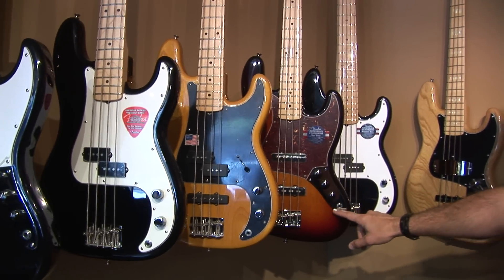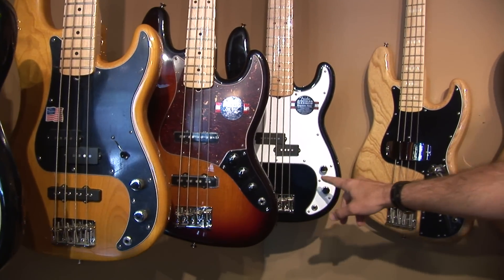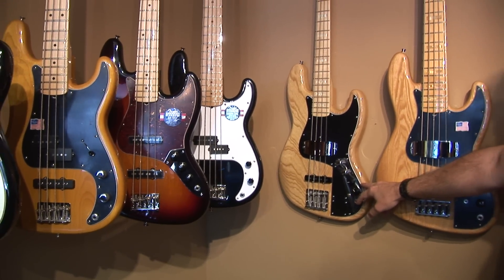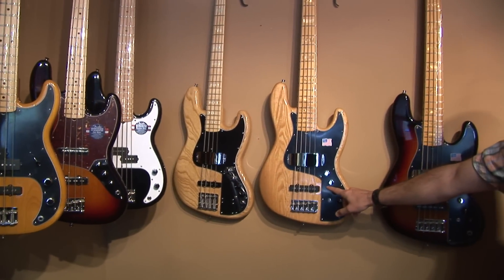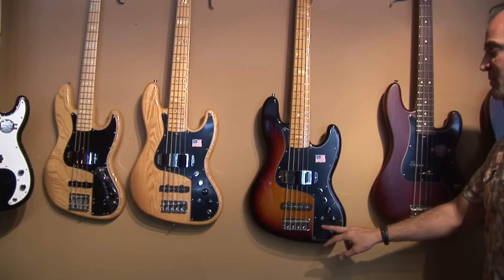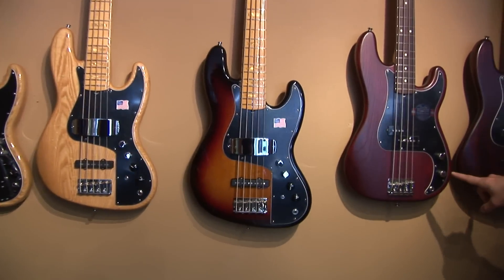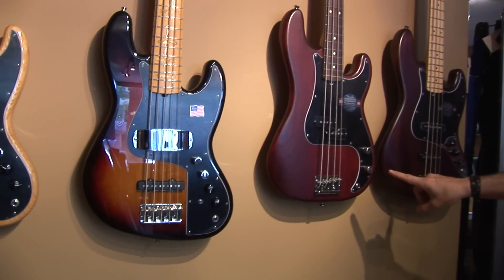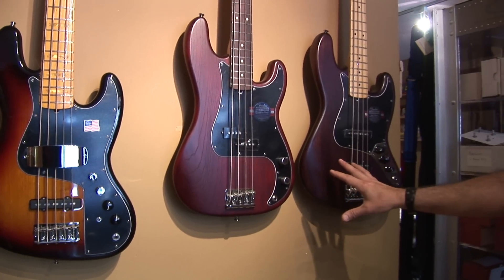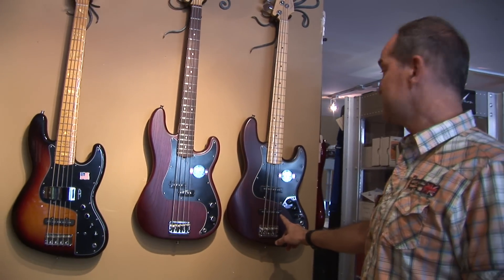We've also got the American Standard Jazz four-string, an American Standard five-string P-Bass, the Marcus Miller four-string in vintage tint, the five-string Marcus Miller in vintage tint, the Marcus Miller burst five-string, and two Fender American Standard limited edition finishes in a mahogany stain — a P-Bass four-string and a Jazz Bass four-string.